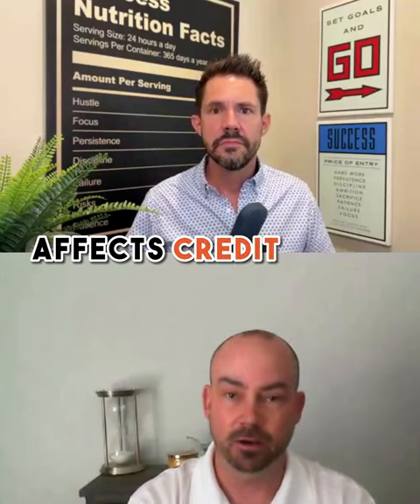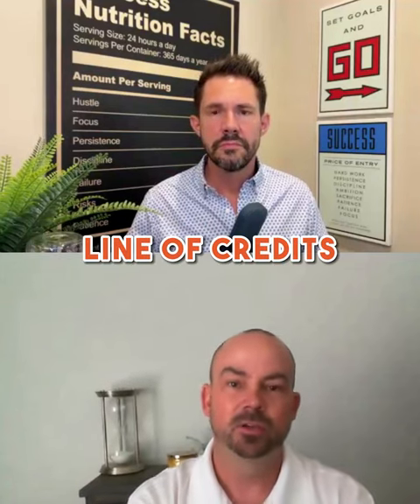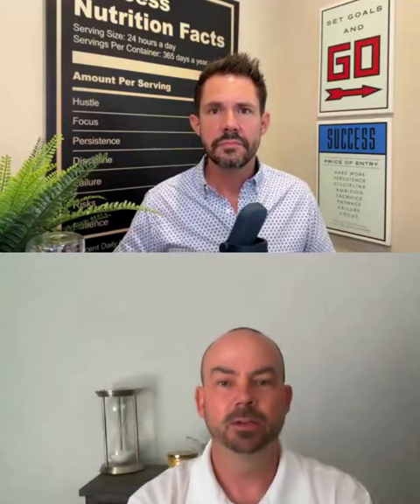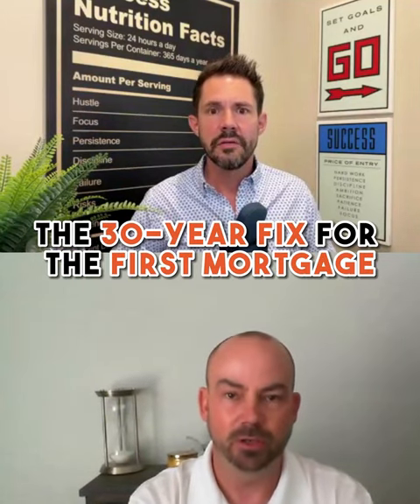The prime rate affects credit cards, car loans, and home equity lines of credit. So keep that in mind — the Fed rate increasing does not increase the 30-year fixed rate for a first mortgage.